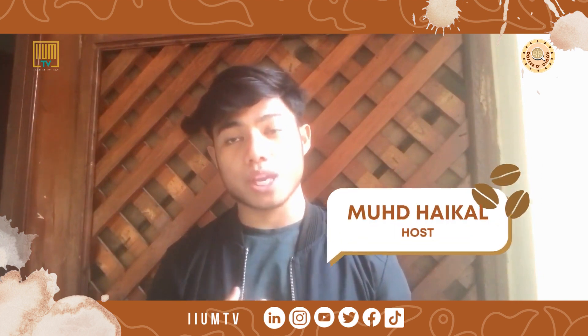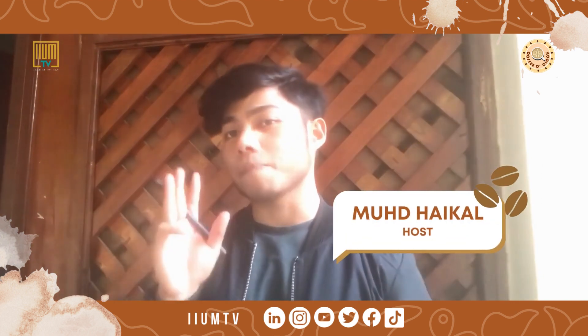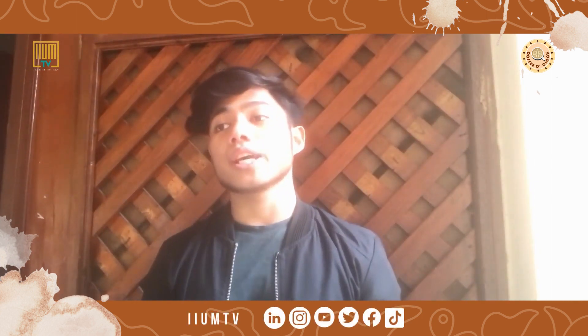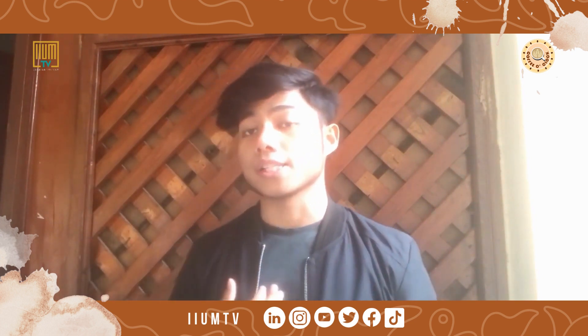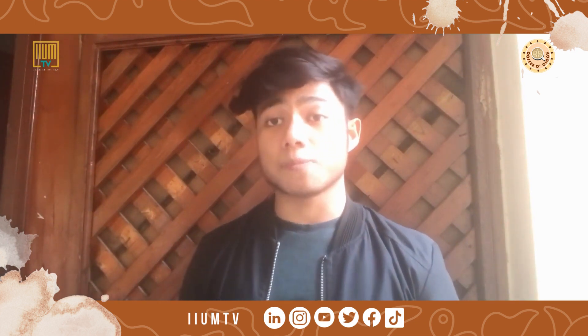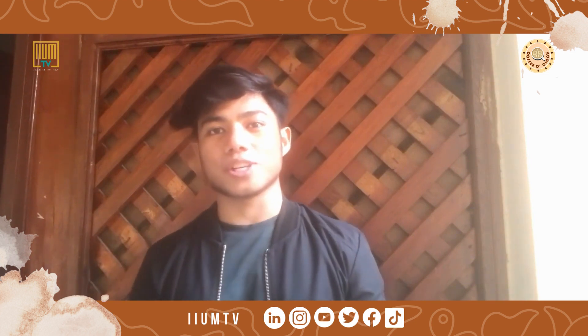Welcome back with me Muhammad Haikal as your host for Coffee O'Clock episode 4 for this season. Today I would like to share to all of you the three unique study methods that actually work for us, especially as students. We know that our final examination is around the corner, so we would like to propose all of these three methods.